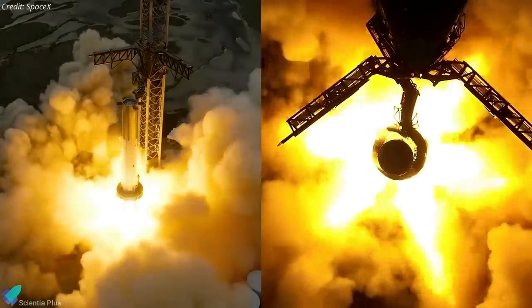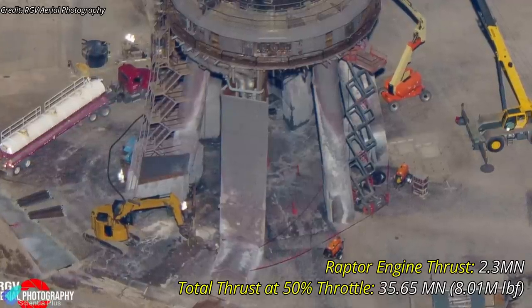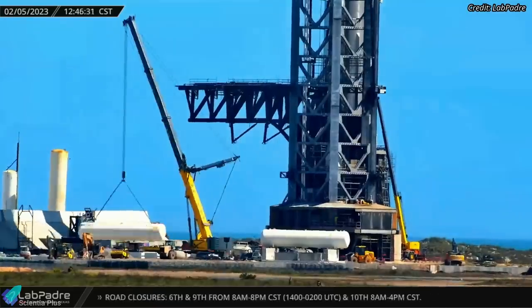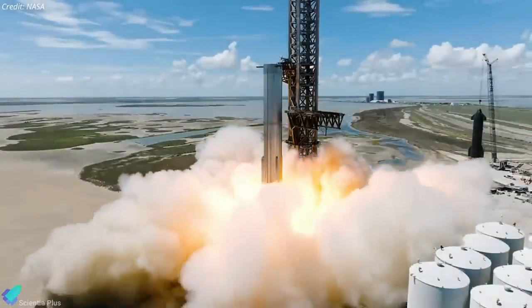31 of Super Heavy's 33 Raptors ignited during the test, and despite the lack of a water deluge system, the concrete below the launch mount survived more than 35 meganewtons of thrust and intense heat with only minor damages. SpaceX is already installing a water deluge system at Starbase to protect the launch pad from the extreme acoustic and thermal environment during tests and launches.